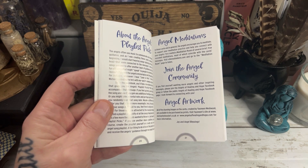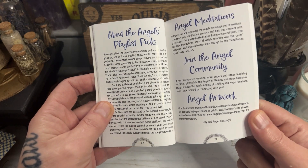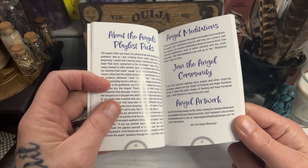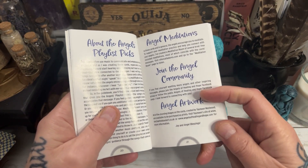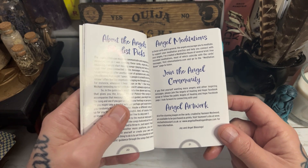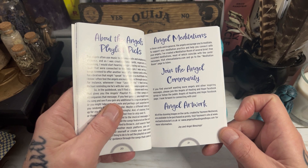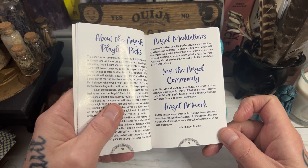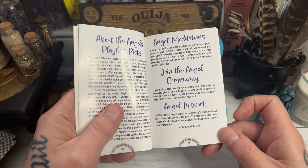You've got lots of different genres of music from different time periods and it really is worth a listen. It's all in here as well — the angel playlist picks, and it's by Ellen, so you'll be able to find it easily. And then there's a join the angel community on the Angels of Healing Facebook group. And then the angel artwork — all of these stunning images on the cards created by Yasmeen Westwood are available to be purchased as prints. Visit Yasmeen's site at enchantedsoulart.co.uk or angelsofhealingandhope.com for more information.